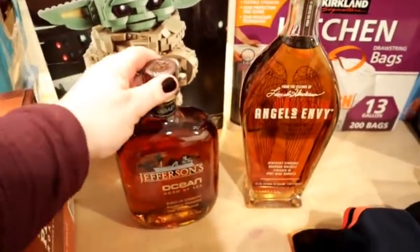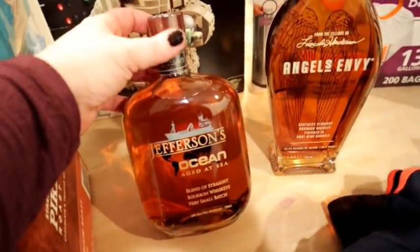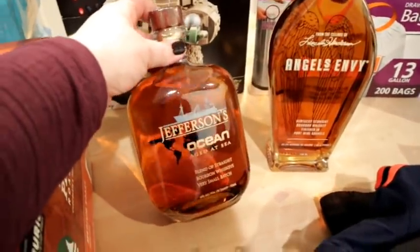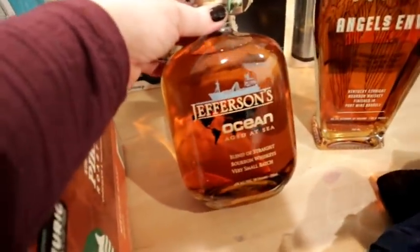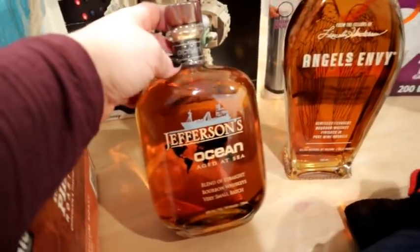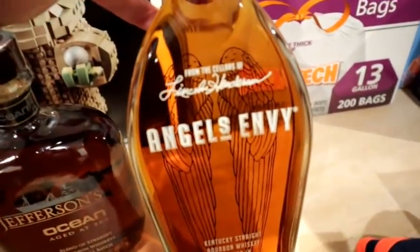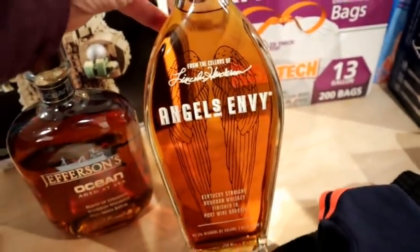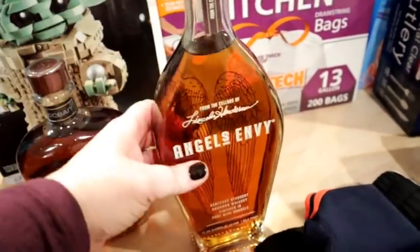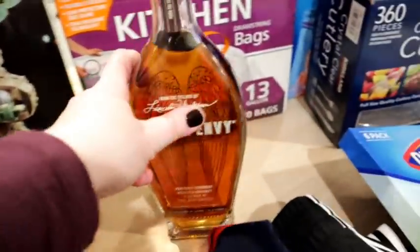I also got Adam some whiskey. I always look at the different kinds they have there because he likes to collect and drink rare, different kinds of whiskey. They had this Jefferson's Ocean Aged at Sea, so I sent him a picture and he said to go ahead and get it. I also sent him a picture of Angel's Envy — he said it's super hard to get and they actually had a limit of one bottle. So I got him both of those.